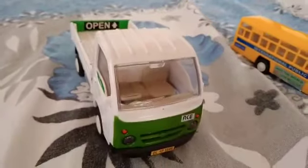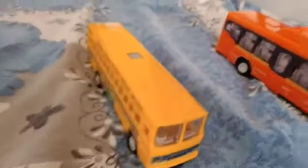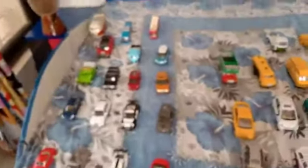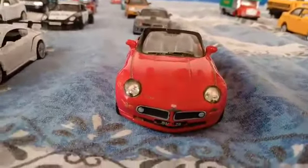Tata Tempo. This is the bus and the low floor bus. Now coming to Kinsmart Toys, starting from BMW Z8 — open car.